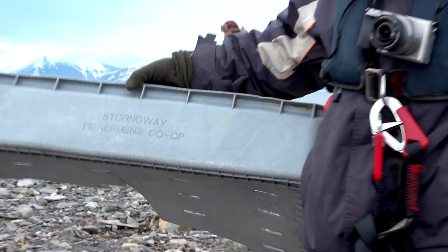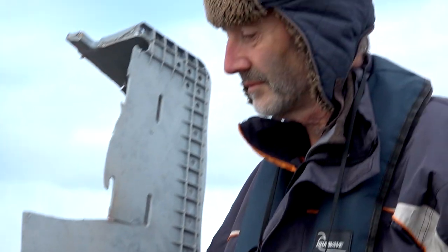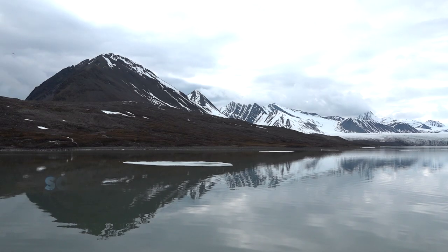With no human beings to be seen, and yet we're still finding traces of us right up at 77 degrees north in the Arctic Circle. That's pretty scary.